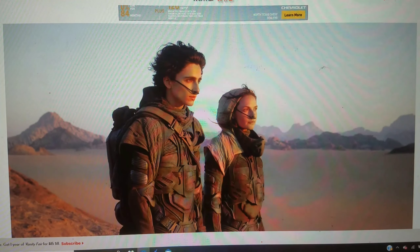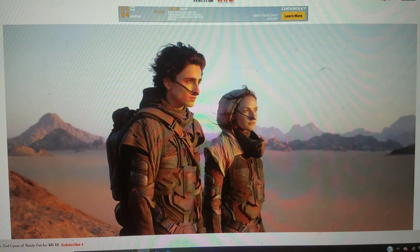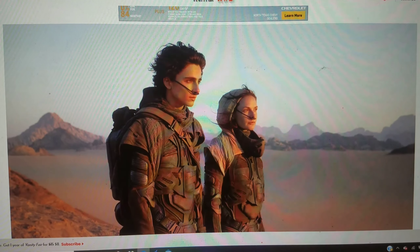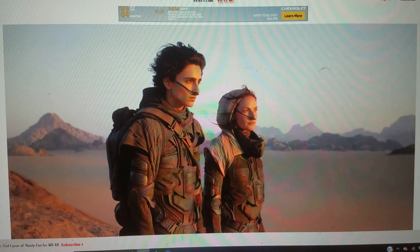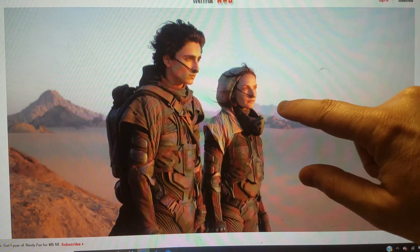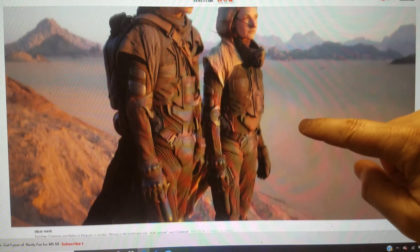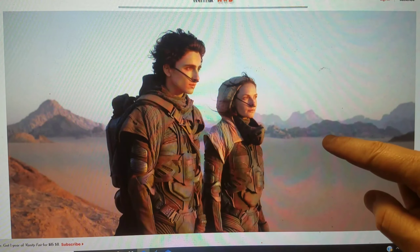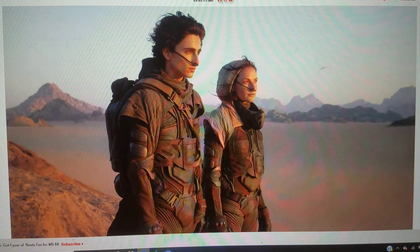Hello everyone and welcome back to Classic Comics. We're getting our first look at the Dune movie here — Denis Villeneuve's upcoming Dune film. We got an article in Vanity Fair which gives us our first look at images from the film, giving us an idea of what we can expect visually from the movie.